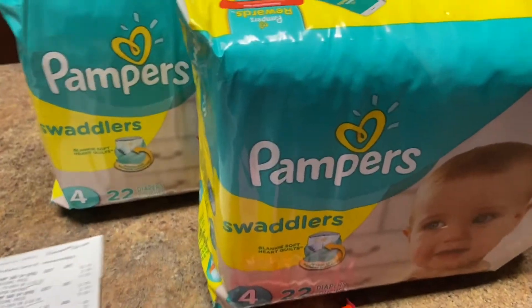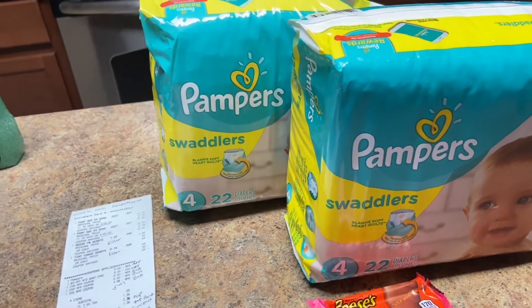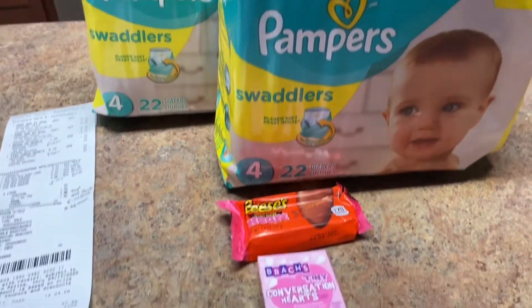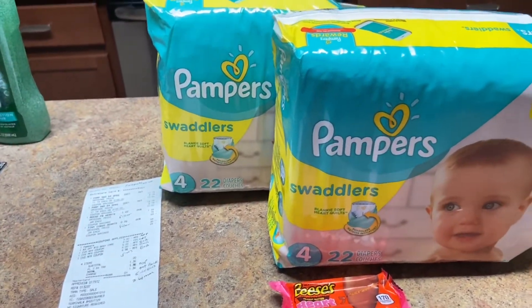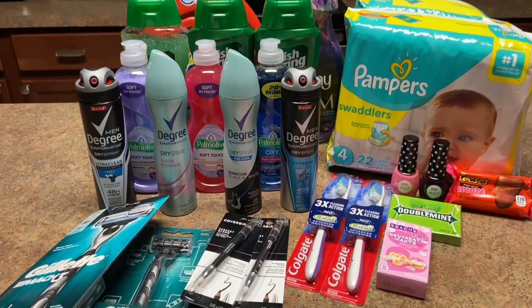Who does diapers for practically free? Remember, you have to use your ExtraCare bucks — they're not for holding on to, they're for using. This was my last transaction. I'm going to show you everything and tell you how much I paid out of pocket overall and how much I got back in extra rewards.